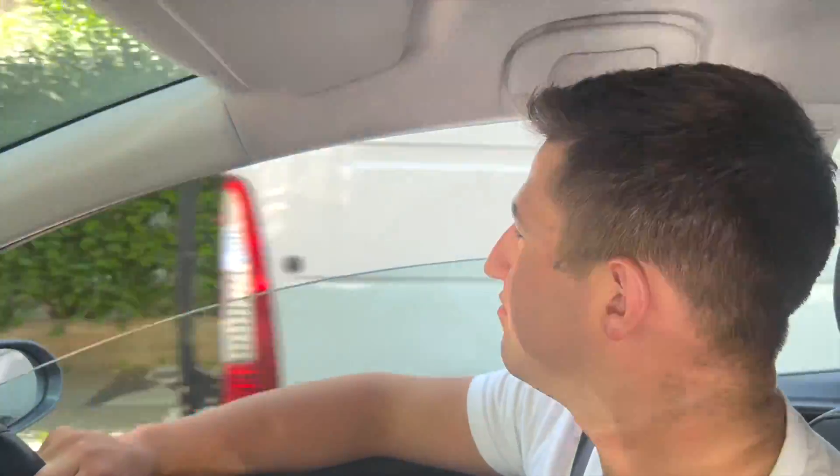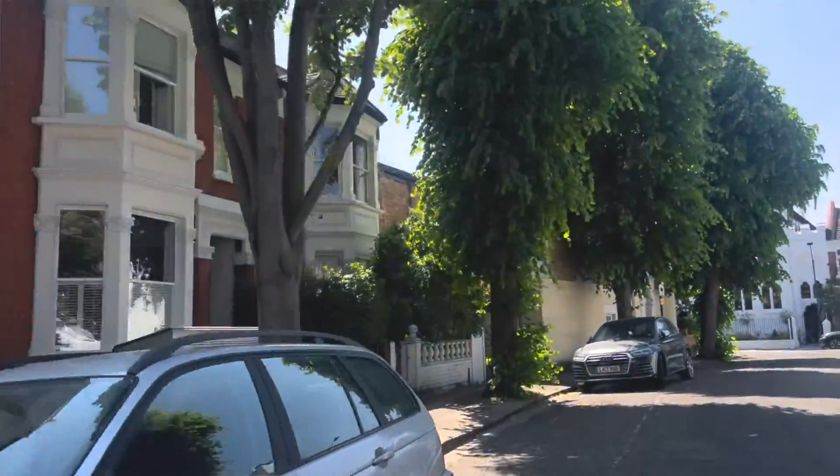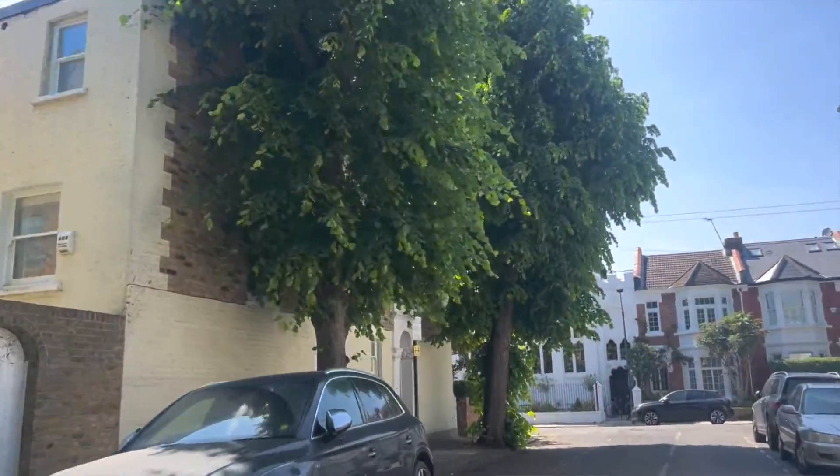Another tree-lined street here — this is Agate Road. A mixture of houses and apartments, but they're really nice. Last year there were 706 transactions in Hammersmith: 502 of them were apartments and over 198 were flats or houses.